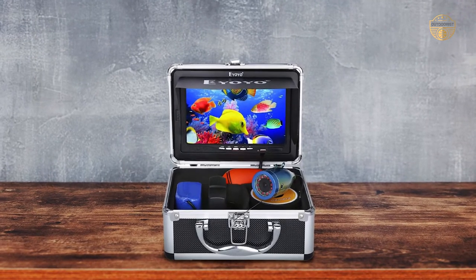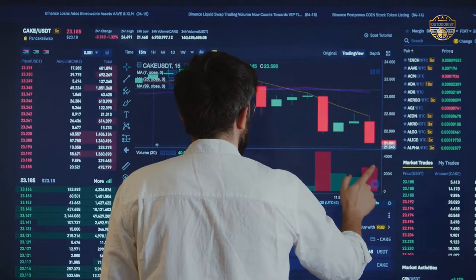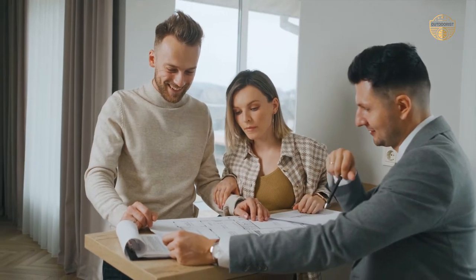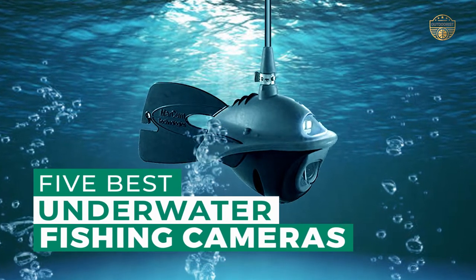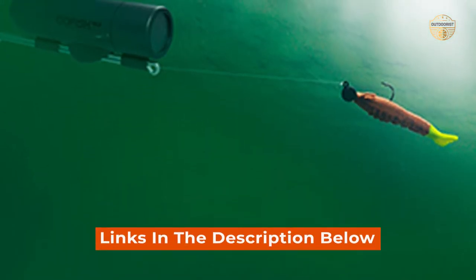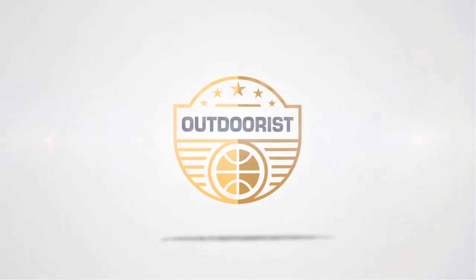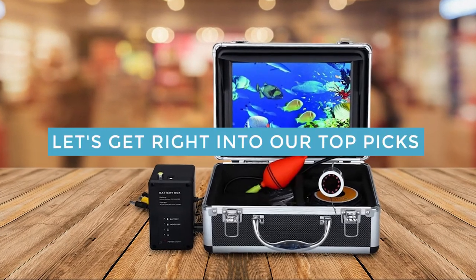If you are looking for the best underwater fishing camera, here is the best collection for you. After hours of research and taking expert advice, we have listed these top 5 best underwater fishing cameras to help you choose the one that suits you perfectly. Links to the products mentioned in the video are in the description below.